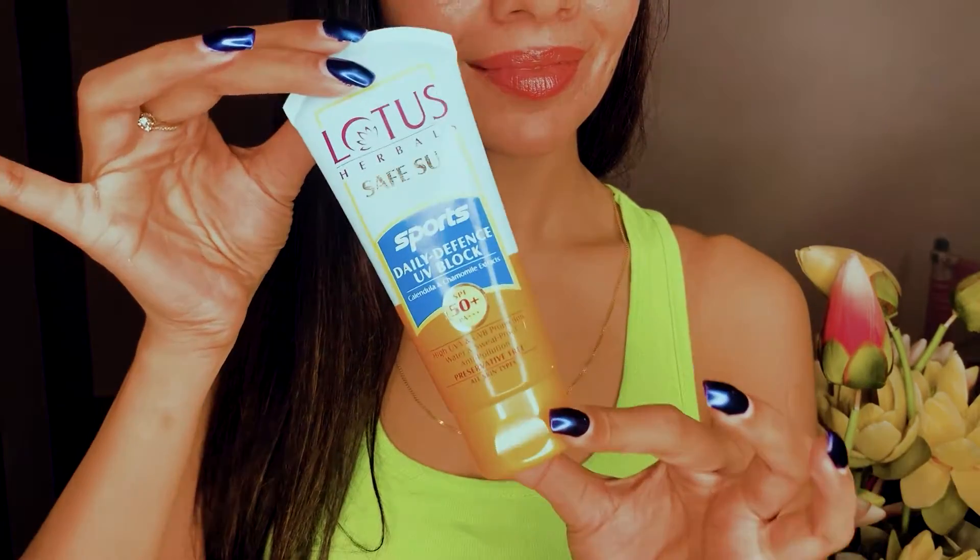First, I'm going to talk about the Lotus Herbals Safe Sun Daily Defense UV Block. This is a sunscreen with an SPF of 50 plus, which I prefer — I generally like a minimum SPF of 50 for my skin because I want to keep my skin protected against sun damage. It is also water and sweat proof, preservative-free, and suitable for all skin types. The best thing about this sunscreen is that natural touch — it has chamomile and calendula extracts, which makes it a little herbal, and that's something I really like.